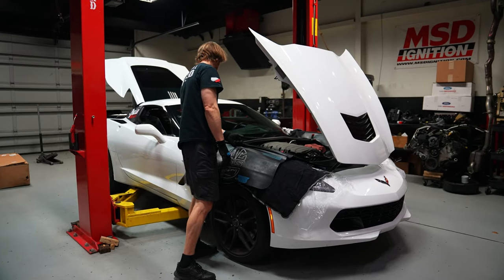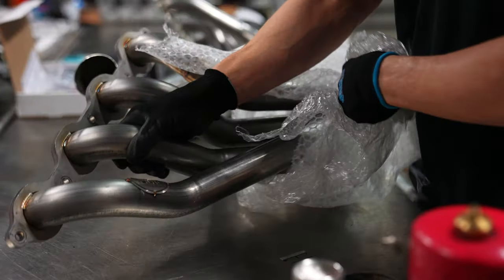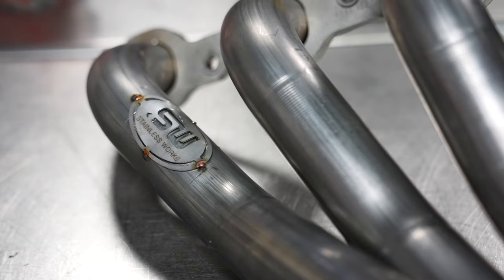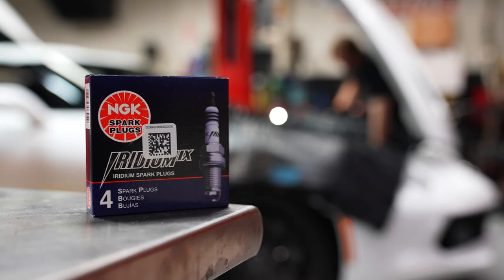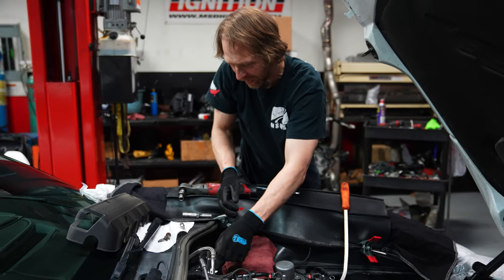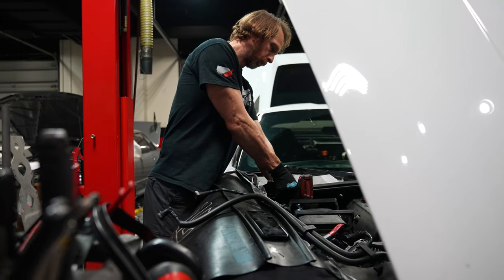When Blake reached back out a couple months later to talk about long tube headers, we were absolutely pumped that we finally had the opportunity to answer this question. Fast forward to this week, and Blake's Corvette is back in the shop for Stainless Works 1 and 7/8 long tube headers. John installs the headers with OEM GM gaskets, NGK LTR6IX-11 spark plugs, Pinson spark plug wires, and DEI protective boots.